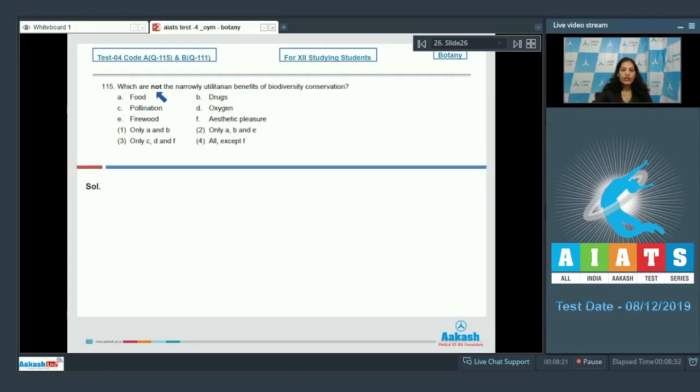Question number 115: which are not the narrow utilitarian benefits of biodiversity conservation? Broad utility includes pollination, oxygen production, and aesthetic pleasure. Narrow uses of biodiversity conservation include food, drugs, and firewood. So the correct option for question 115 is option number three.